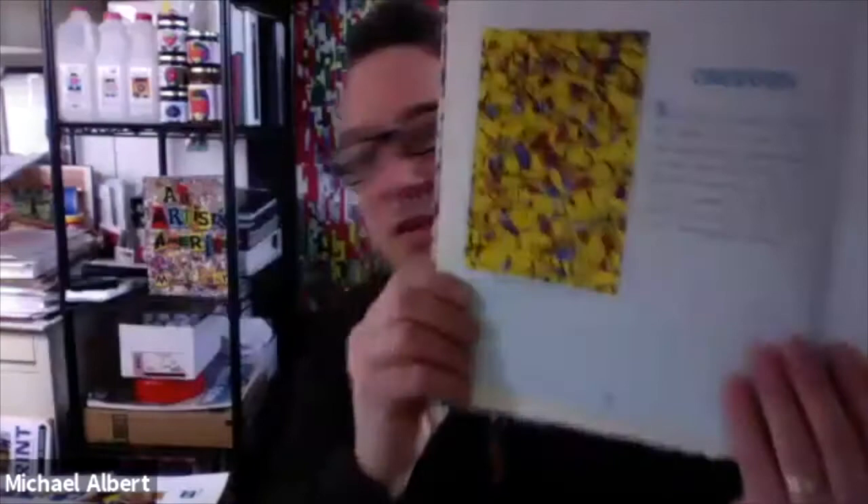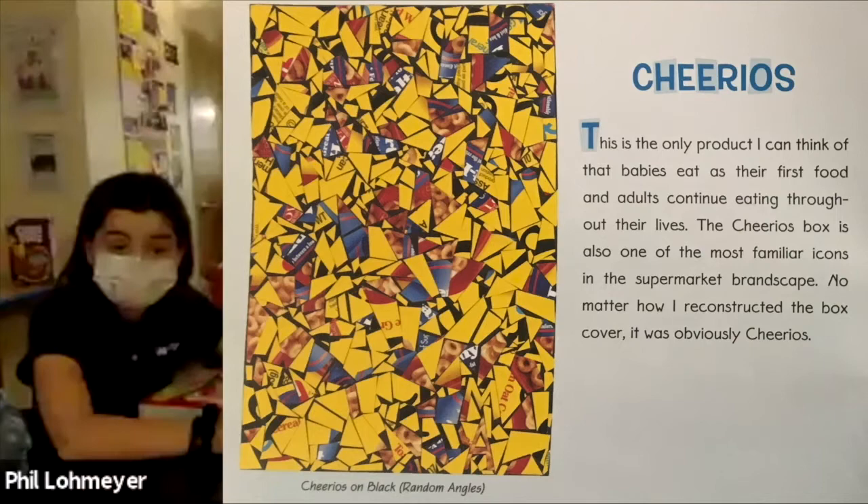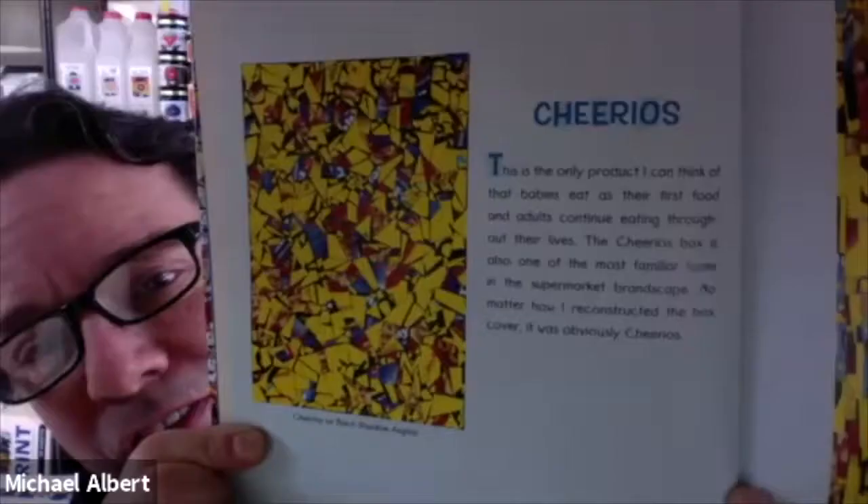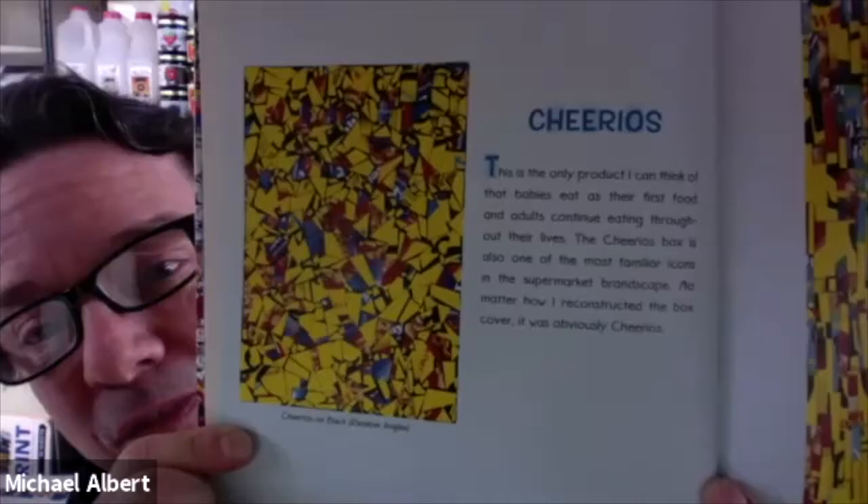It's so interesting to take an image like the cover of a famous cereal box, cut it all up into different pieces, mix the pieces all around, and then put them back together in a totally different way and see what it looks like. Here's a Cheerios box — with this one I cut it into many little pieces. I do think you could tell it's a Cheerios box because of the colors, but it's harder to tell than the Frosted Flakes box.